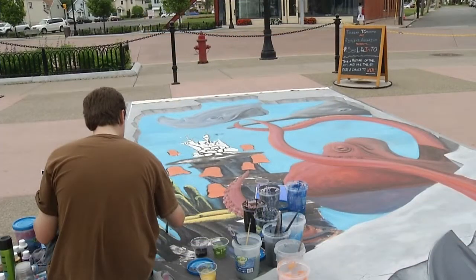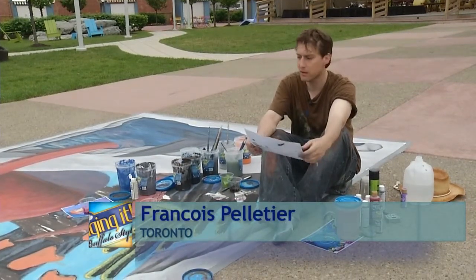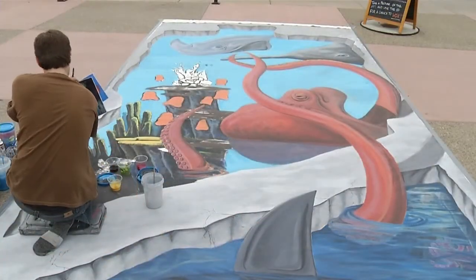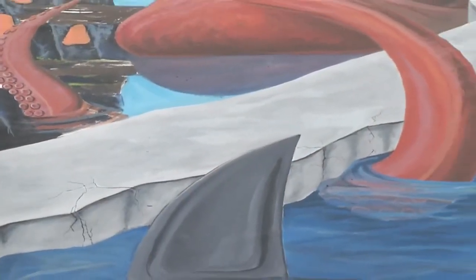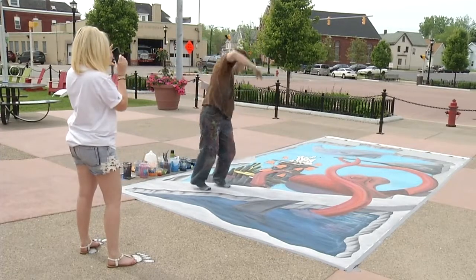I'm drawing a 3D piece. Most people have certainly seen the 3D images on the internet which are meant to be looked at from a certain angle. So what I'm representing here is a sea life landscape with an octopus that's going to be 3D, sticking out of the water. There's a bridge going on, so people will be able to interact with the piece by standing on the bridge, and it's going to look like they're in close contact with an octopus sticking out of the water.